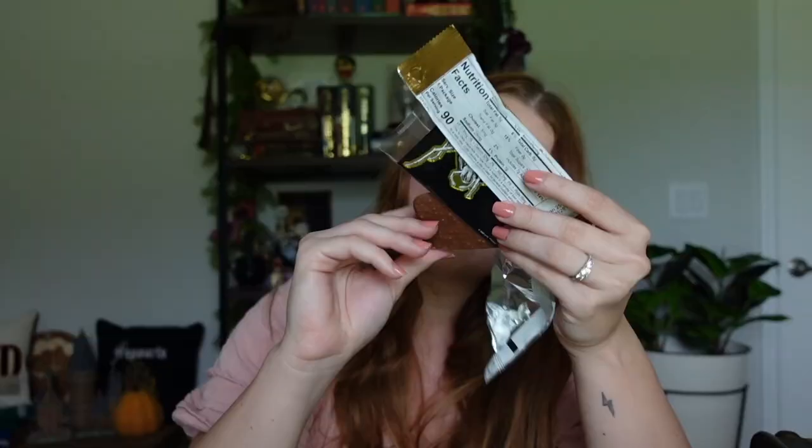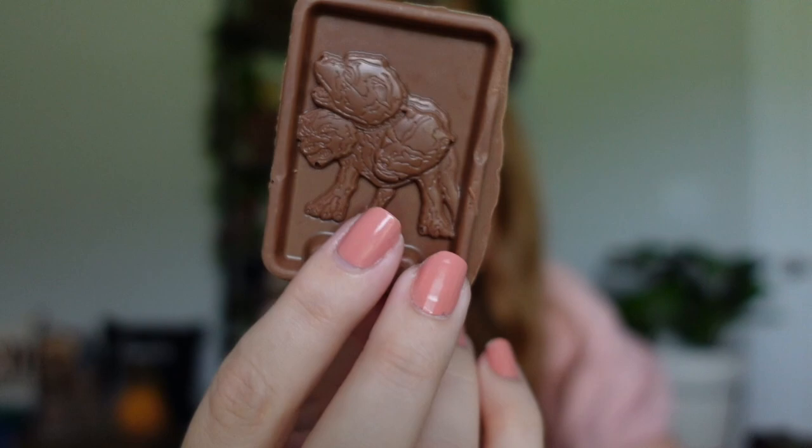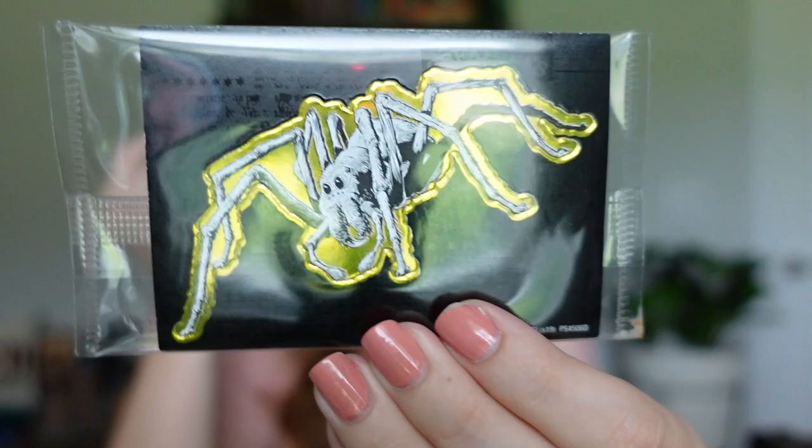The mystery creature chocolate bar is expired — it says 8/21 — and I knew they were 50% off because they were expiring. It's the 28th right now, so it expired about a week ago, but I'll eat it today. Let's see which creature we got — we got Fluffy! It says Fluffy even on the bottom. It's that chocolate with little crispy pieces inside. It looks and tastes fine! The sticker that came with it is Aragog though — ew, I hate spiders. For week-old candy, it's not bad.